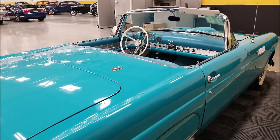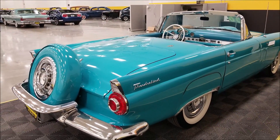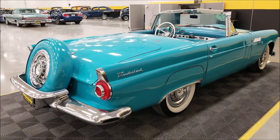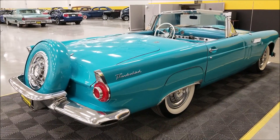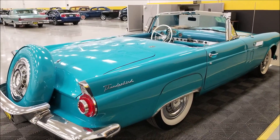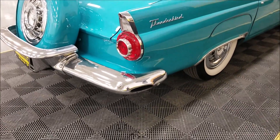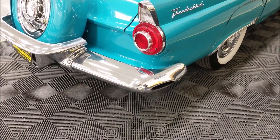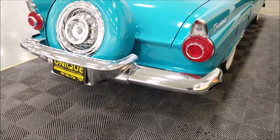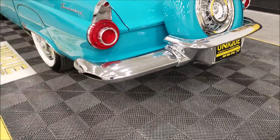We haven't had one in this color before — a lot of others, but not this one. We do offer financing, we consider trades, we can assist you with getting this car to where you're located, and it may be eligible for an extended warranty — ask your sales associate when you call in or email. As you can see, side-exiting exhaust out of the rear bumper back here, and overall in very very nice shape. Of course the continental kit on it back here — how cool is that.